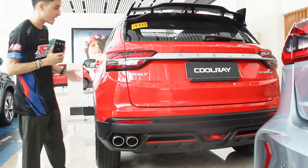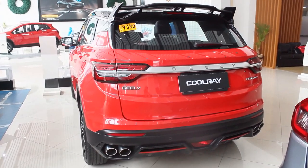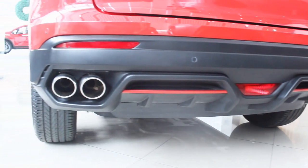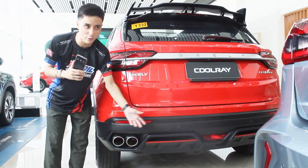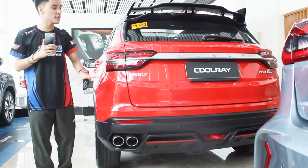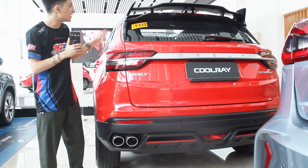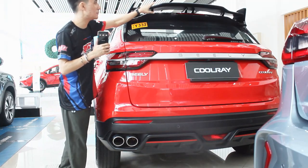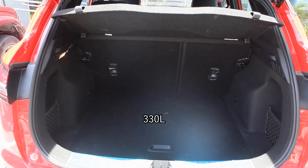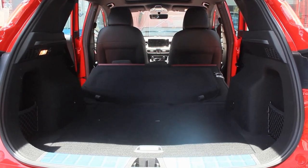At the rear of the Coolray SE, the design language looks exactly the same as the pre-facelift model. Unique in this class of subcompact crossovers, you have a carbon fiber-ish diffuser with red accents and quad exhaust pipes. It won't sound as loud as a sports car, but it is tunable. The only new addition at the rear is this aggressive-looking spoiler with an S logo and carbon fiber finish — not really my taste, looks a bit riced out, but that's just my two cents. Boot space is exactly the same: 330 liters with all seats up, doubling when folded down.